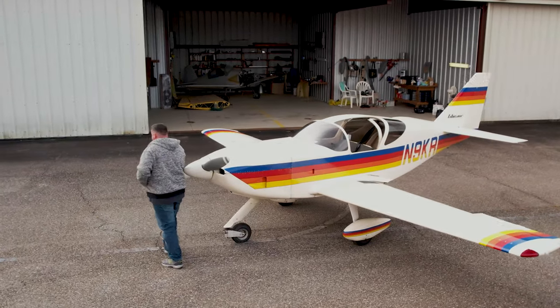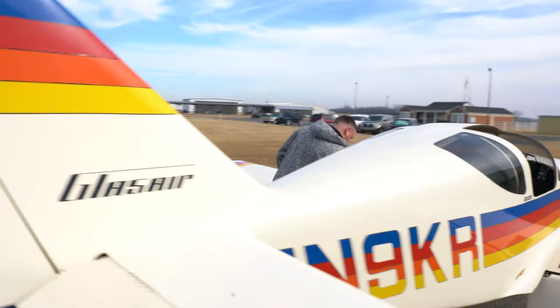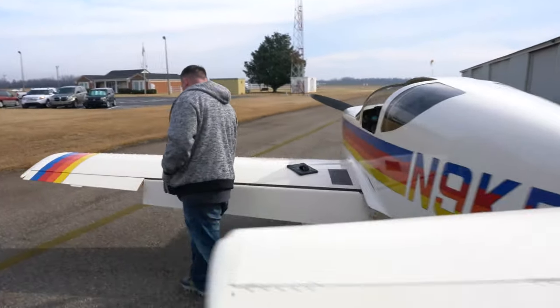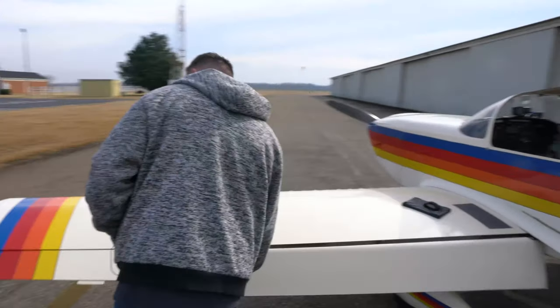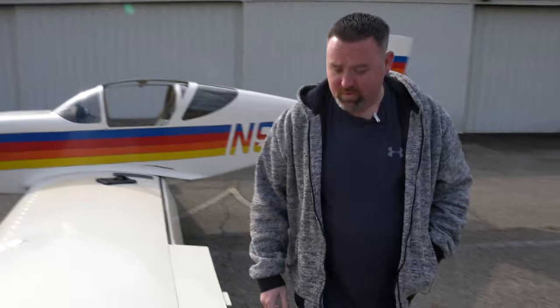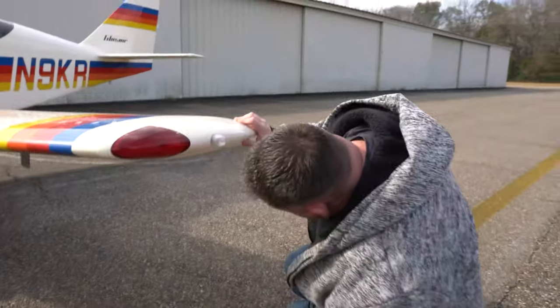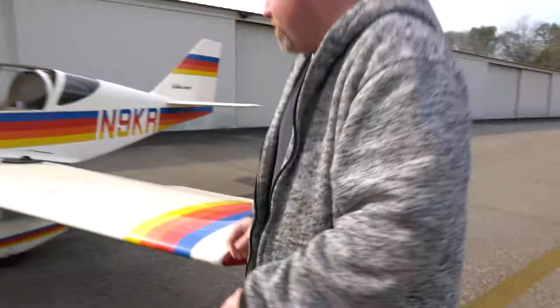Hopefully we get a tailwind coming back, but we'll see what happens after lunch. We're working on our pre-flight here — checking all of our hinges, cables, and lights, making sure we don't have anything sticking out. We'll check our pitot tube and make sure nothing's clogged.